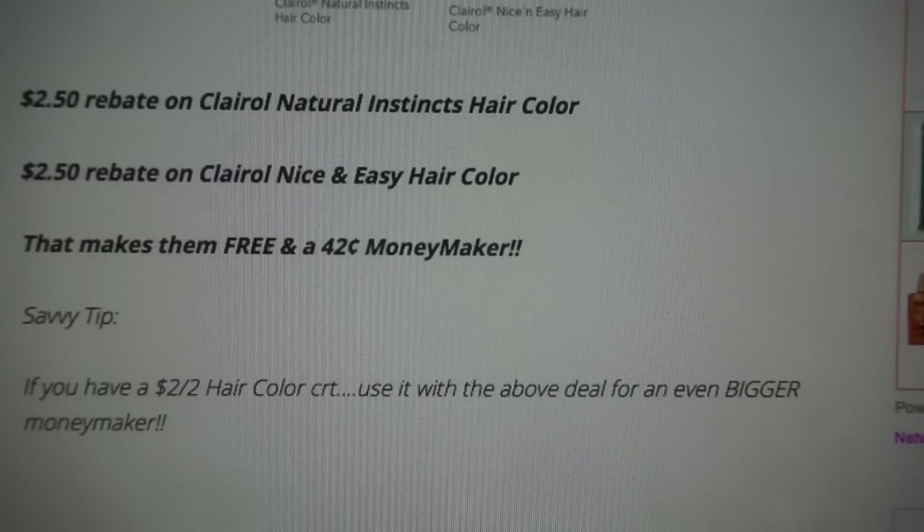Here's a savvy tip: if you have the $2 off 2 hair color CRT, pair it with the above deal for an even bigger moneymaker.